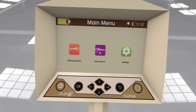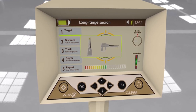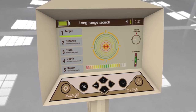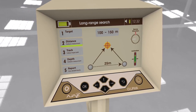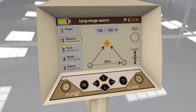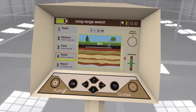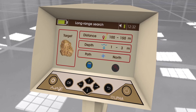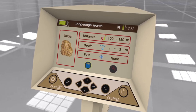Automatic long-range locator system: The device has an automatic detection system for located targets and shows the target type on display automatically, calculating the target distance from the device with high precision. The user can also determine the depth after acquiring the target location automatically. The device provides a comprehensive report regarding the search process with the ability to save the report for review.